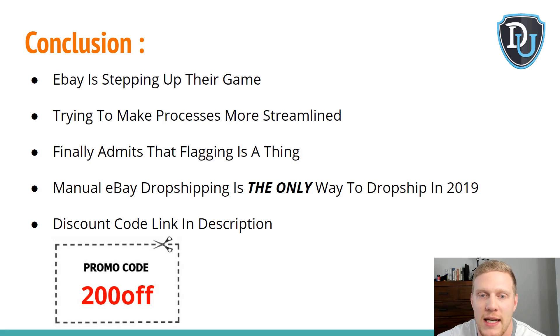Anybody still trying to push API-related software or Amazon onto eBay — it's just not working anymore. Anybody who says it's working is probably lying. The only way I could see that working is with discounted gift cards, but those are sketchy and usually come from fraudulent activity, so I don't want to base a business on it. Because of all these changes and eBay finally admitting they are flagging accounts, I know a lot of you are going to be looking more into manual eBay dropshipping.